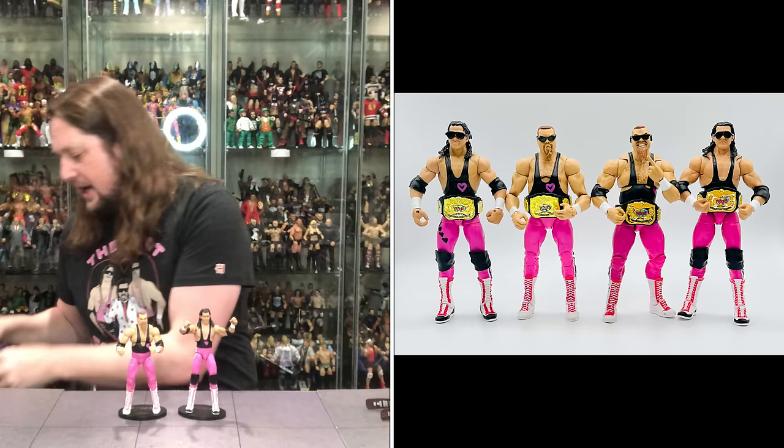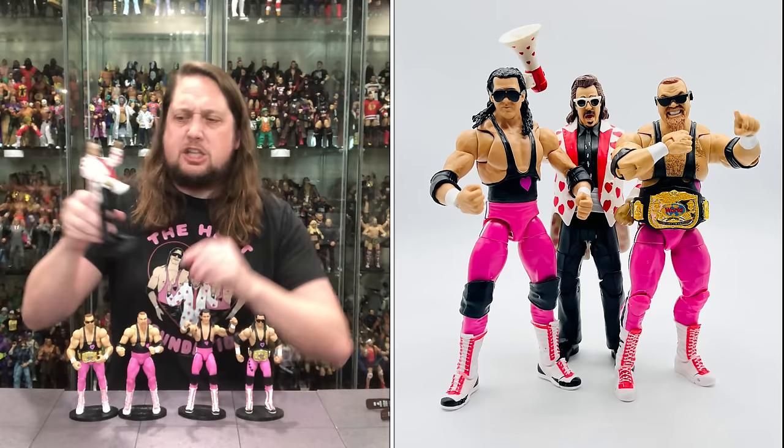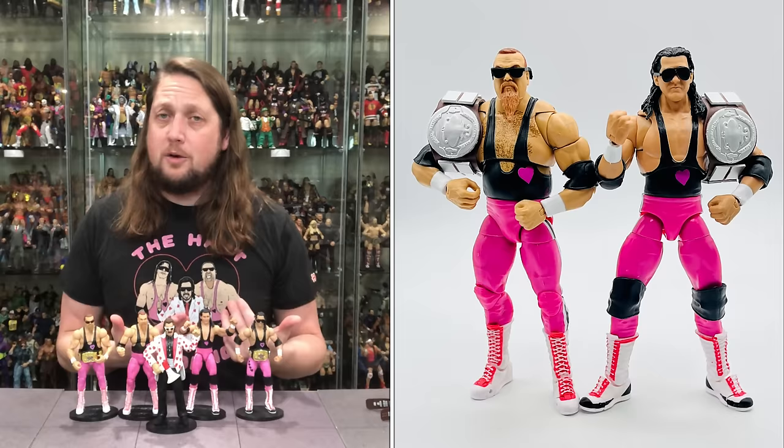Going back to the Mattel days, you've got the Hart Foundation from way back in the Elite line — similar but different, old articulation, old head sculpts from many years ago. And of course you've got to get a Jimmy Hart to put with them — Jimmy Hart the Mouth of the South. Would love to see an Ultimates manager pack one day, maybe a Jimmy Hart and Bobby the Brain Heenan two-pack. A lot of us hardcore fans would love something like that in the future.